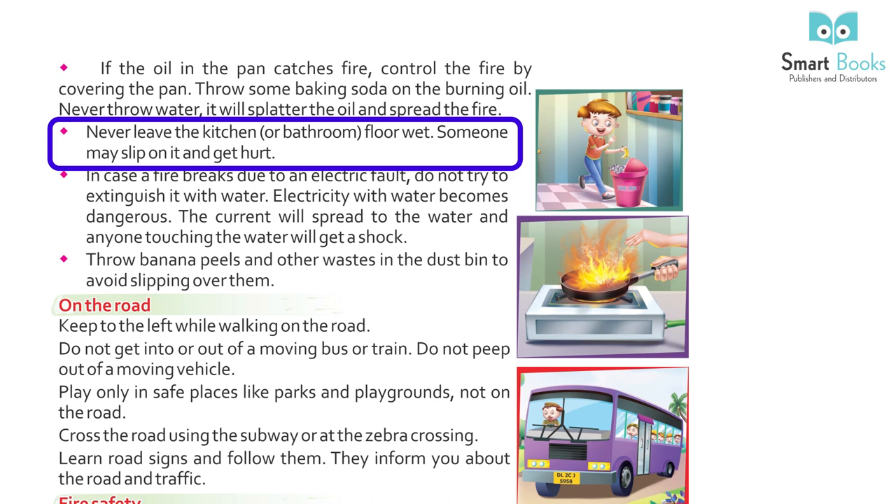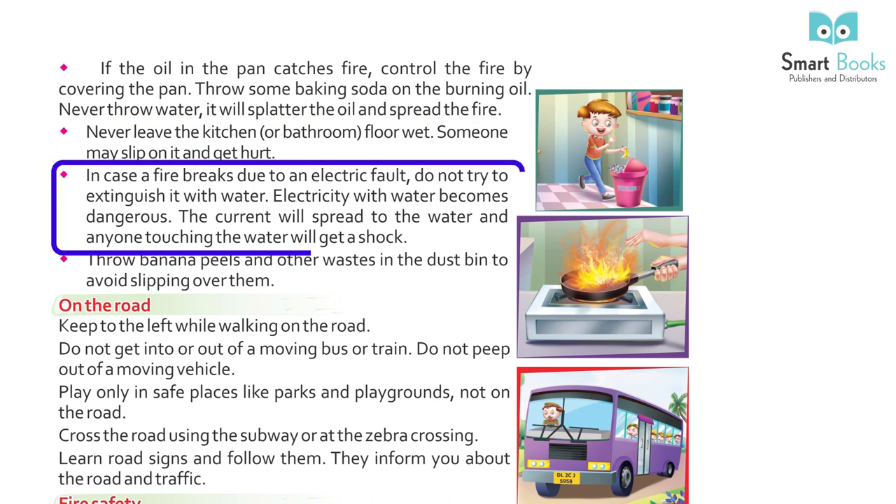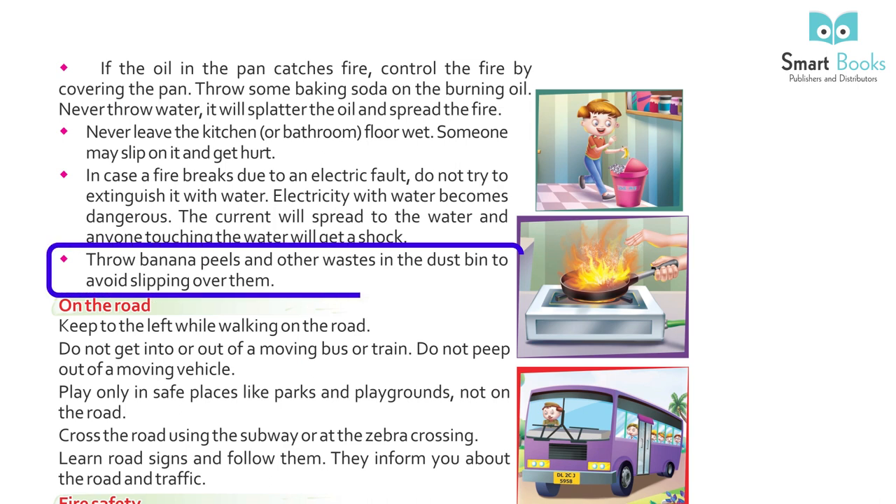Never leave the kitchen or bathroom floor wet — someone may slip and get hurt. In case a fire breaks out due to an electrical fault, do not try to extinguish it with water. Electricity and water are dangerous together; the current will spread to the water and anyone touching it will get a shock. Throw banana peels and other waste in the dustbin to avoid slipping on them.